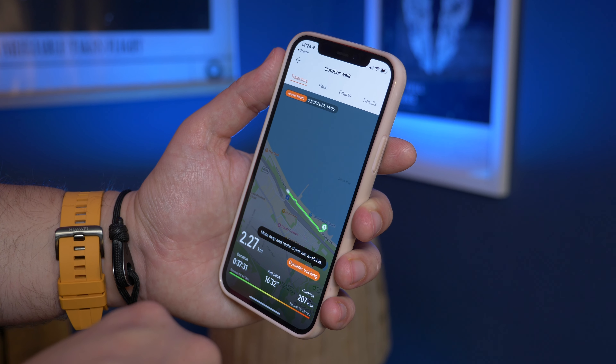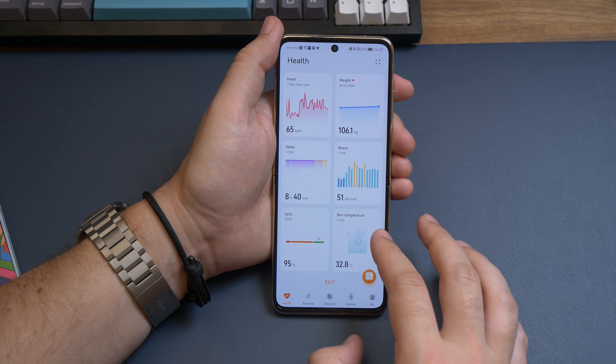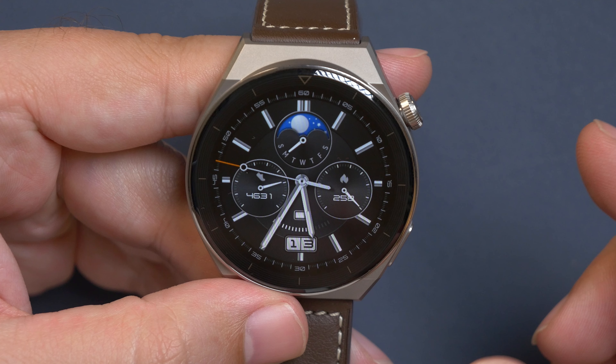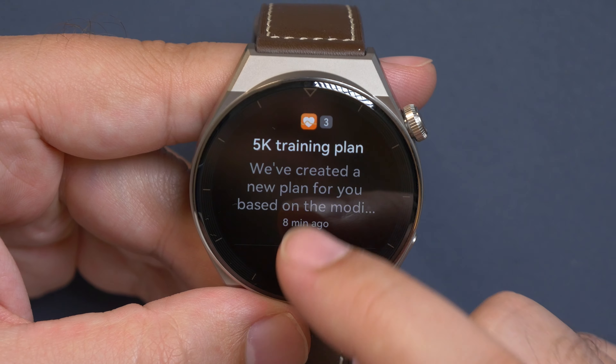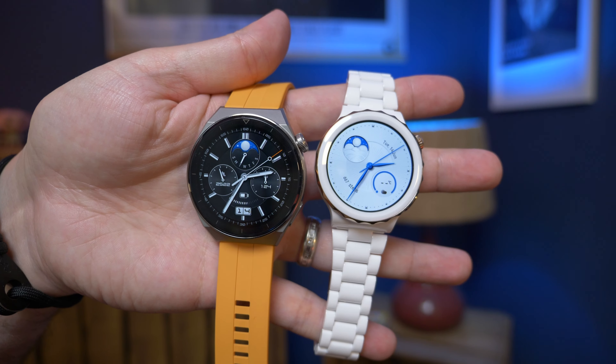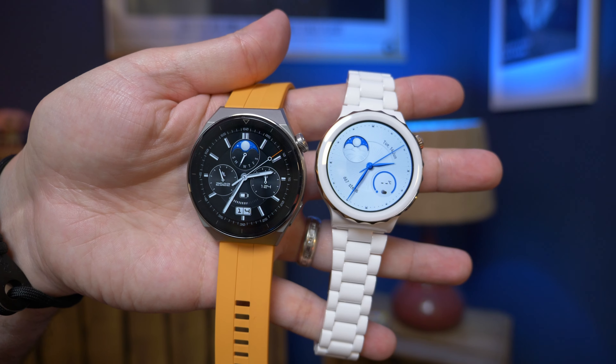And lastly, cross-platform support. One of the good things about the Huawei Watch is that you can use it with Android and iPhone. Of course, you can also use it with Huawei's own smartphones if you have one, so you're not at all limited to one platform or another. You'll get your smartphone notifications on screen and you can sync your health, fitness and sleep data, regardless of which platform you're using.